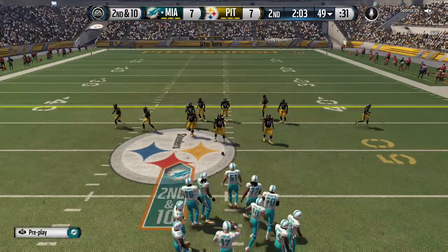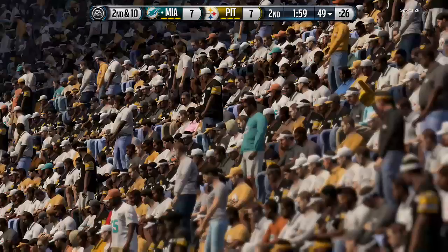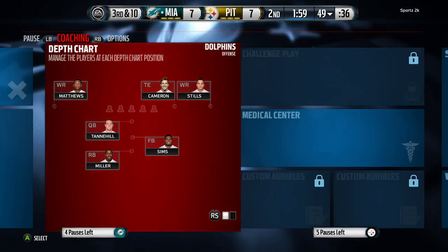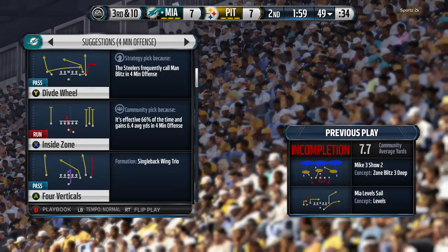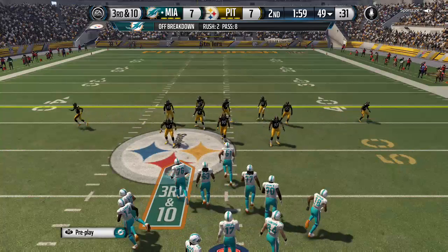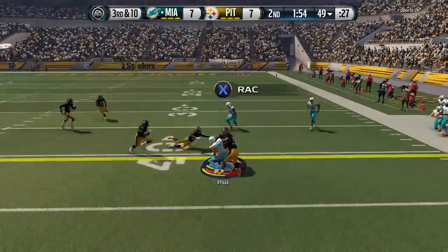Second down following that incompletion. The Steelers lined up in the nickel. Tannehill from the gun — did not get both feet down, and now we reach the two-minute warning. Following that incompletion it sets up third and ten. Ryan Tannehill will take it from the gun — it's caught by Kenny Stills.